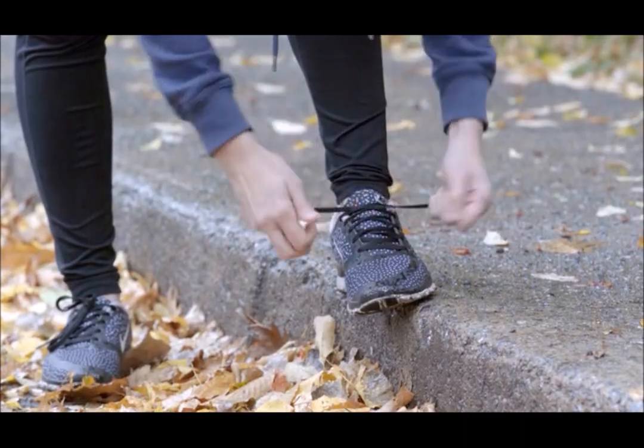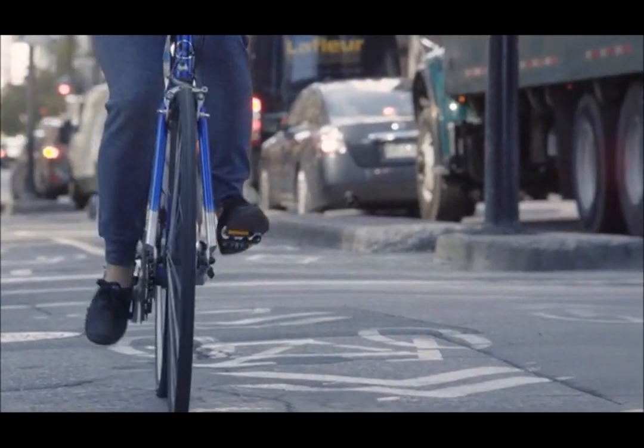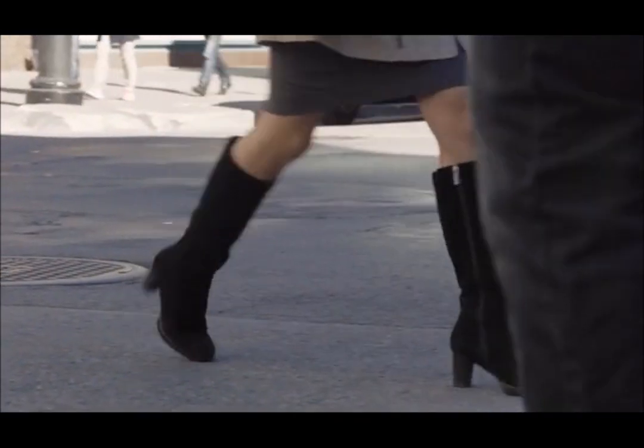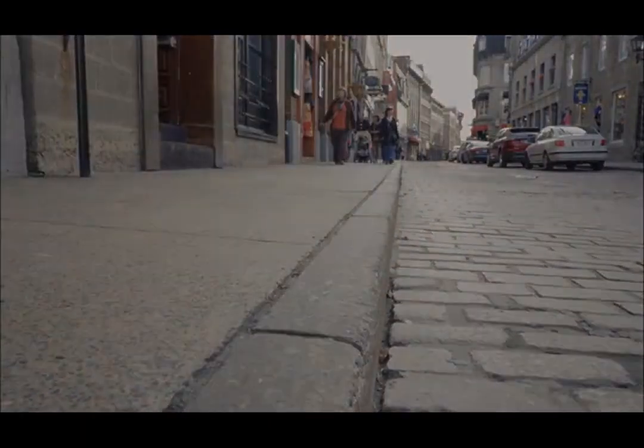We bend over to tie them, to untie them. They come undone. They get stuck in our bike chain. We leave the laces tied all the time and damage our shoes. Sure, we have Velcro shoes and zippers, but you still have to bend over and they don't fit nearly as firmly as good old laces.